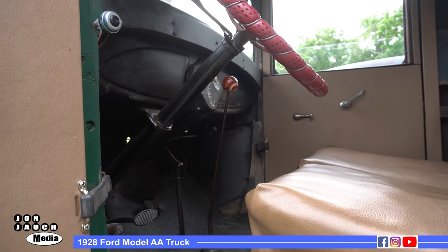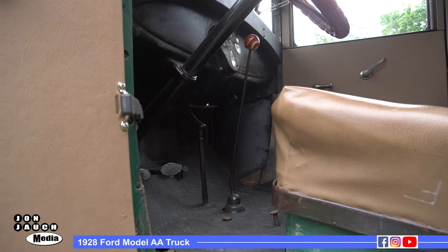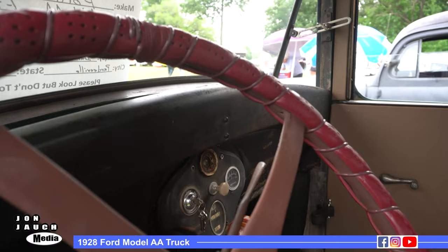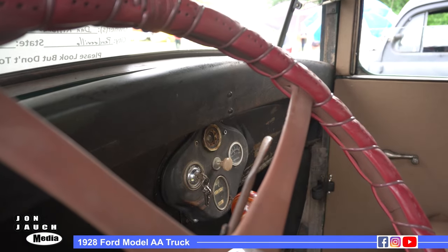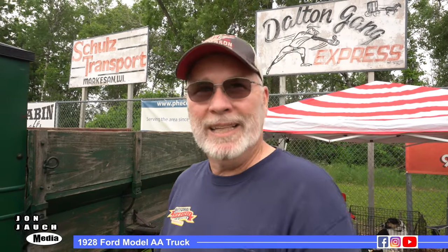Farmers were also burning up the clutches, because this is just a standard Model A motor and three-speed transmission. So what Ford did was put a two-speed behind the three-speed, giving you a high range and a low range. That kind of eliminated the problems with people coming back with broken parts.